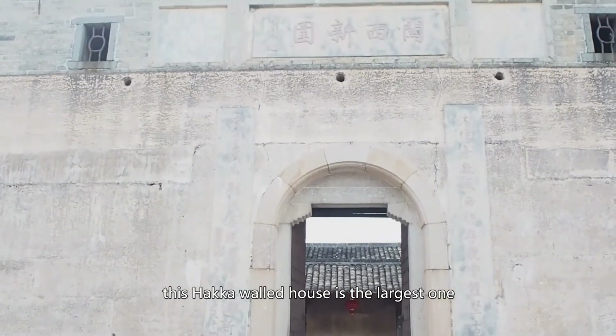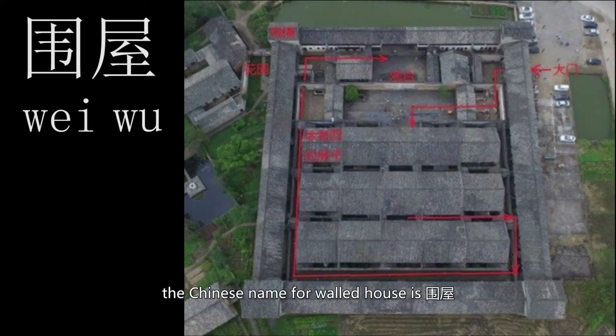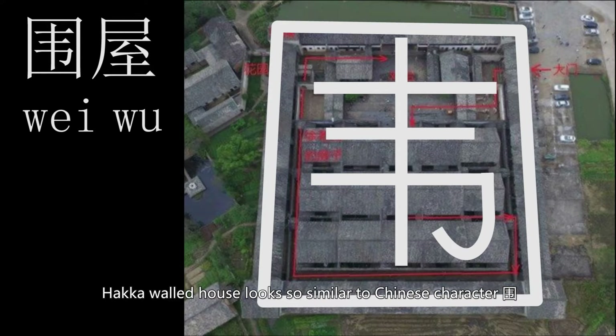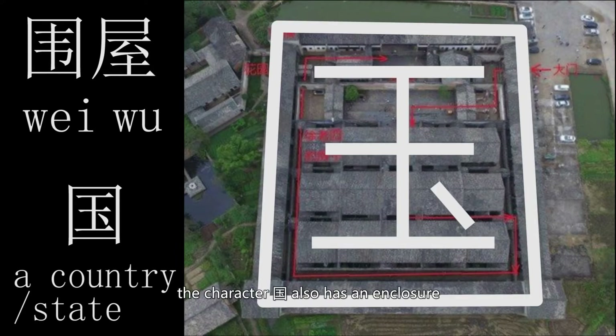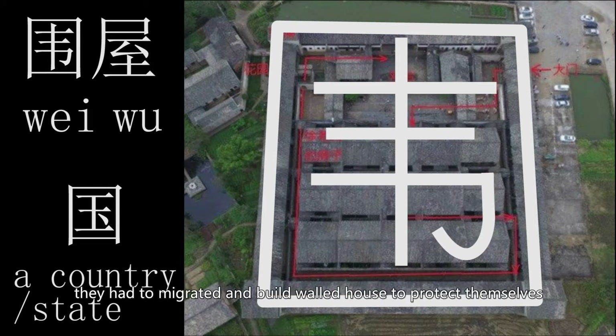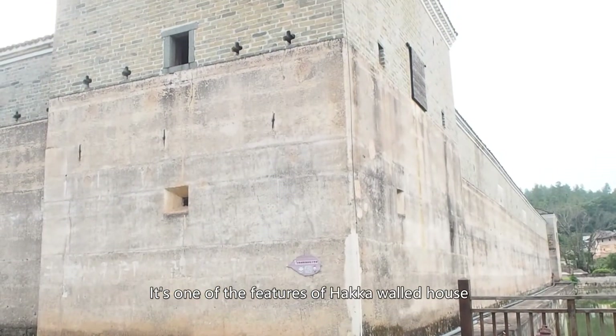This Hakka Walled House is the largest one in southern Jiangxi province. The Chinese name for walled house is 'Wei Wu.' Look at the character 'Wei' — it means enclosure. The Hakka Walled House looks so similar to the Chinese character 'Wei'; they both have an enclosure. Another character has the same structure: 'Guo,' meaning country — it also has an enclosure because a country has borders. Hakka people migrated when their country was invaded or at war. When borders were breached, they had to migrate and build a walled house to protect themselves. In the corners, there are four turrets — one of the key features of the Hakka Walled House.